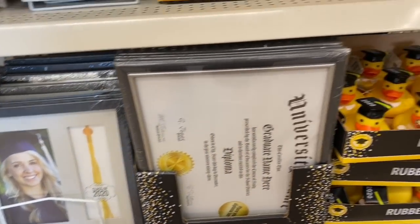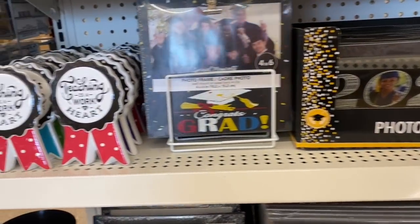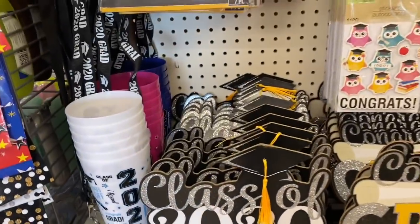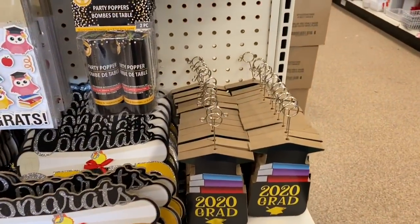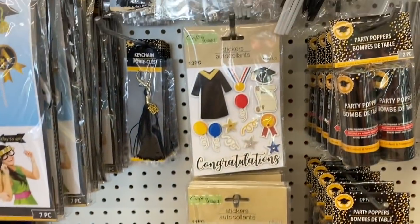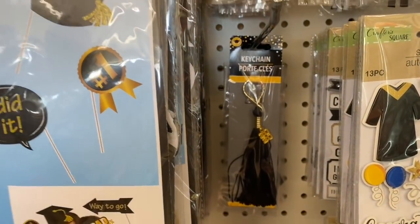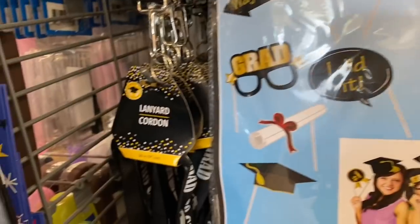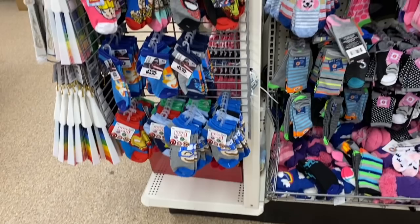Coming over to the graduation section, they have lots of stuff for the grads of 2020 — a photo holder, party poppers, amazing stickers by Crafter Square, a tassel keychain for the grad, some photo props, some lanyards, and some wands.